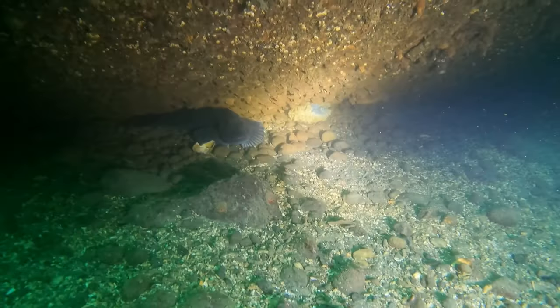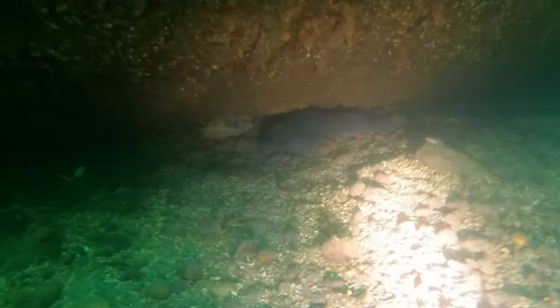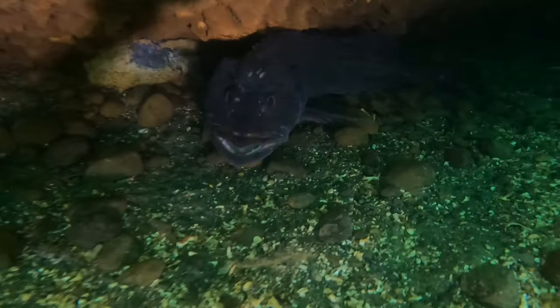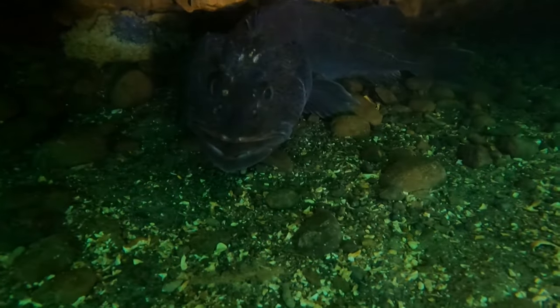This Ling here kind of surprised me at first, so I had to return down to get a better look. As you can see, behind him there's a big egg mass. On this dive we encountered several guarding Lings protecting their eggs, which is awesome to see.